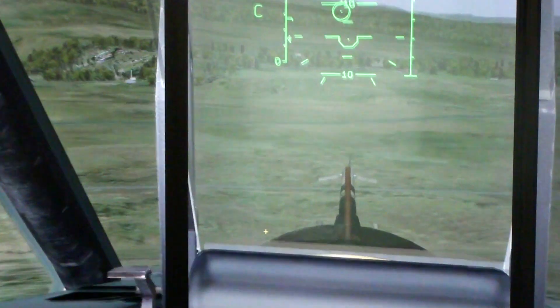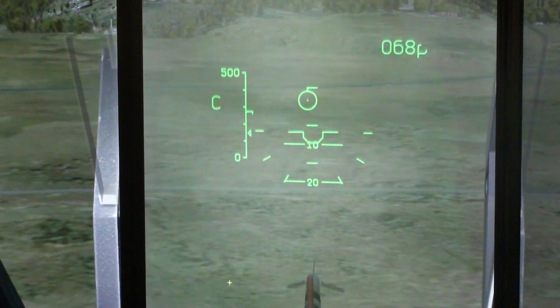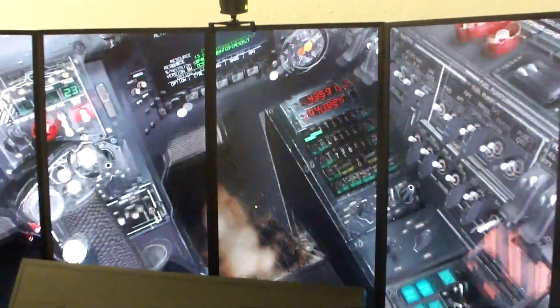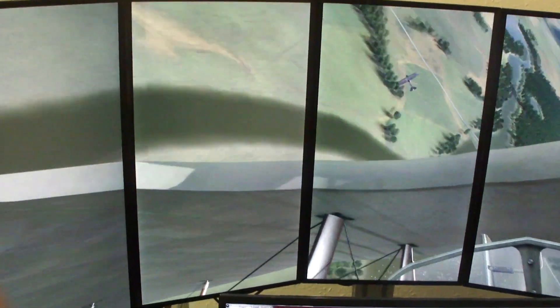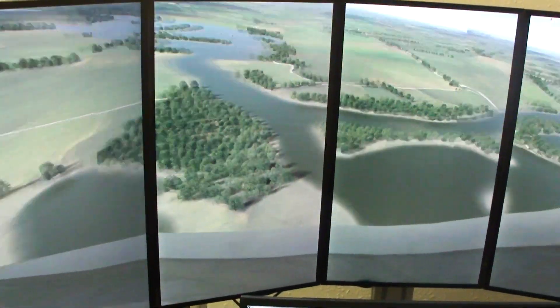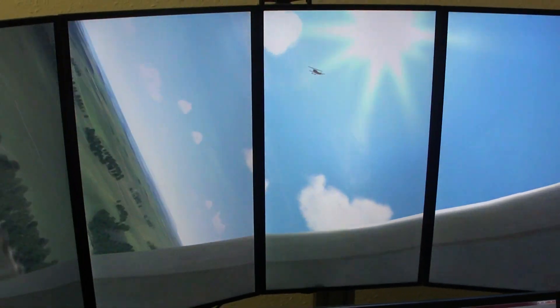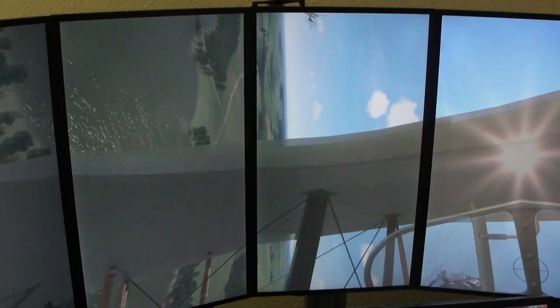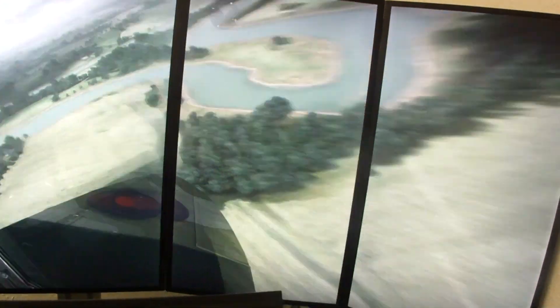And the DCS Black Shark. I'm flying over France during World War 1 with Rise of Flight. To flying over the beautiful English countryside in Windsor Prairie.